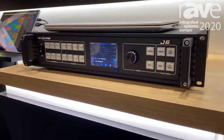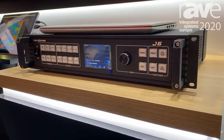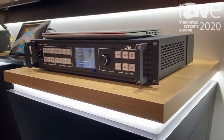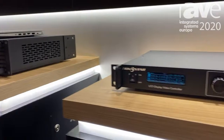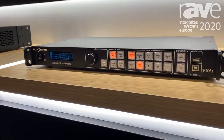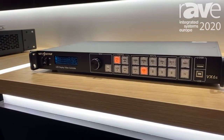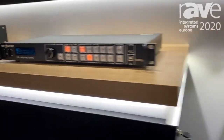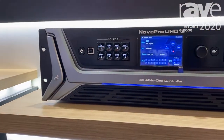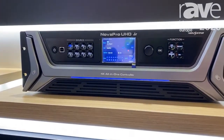This is the G6, a multi-layer seamless switcher and video processor supporting 4K by 1K at 30Hz. Next we have our all-in-one controllers — this G6 is an upgrade of our previous VX4S, which is already popular in the market. And this is our real 4K all-in-one controller, published last year and also a very popular product.